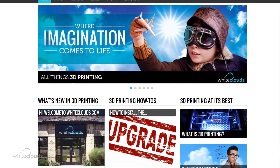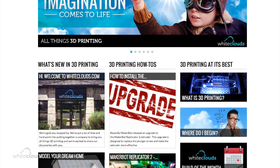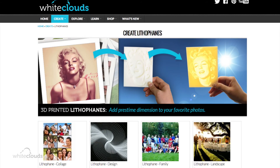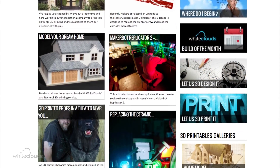Here at White Clouds, we're all things 3D printing. So whether you're new to 3D printing, or a 3D printing enthusiast looking for the latest information, or maybe some tips or how-tos, we've got something for you.